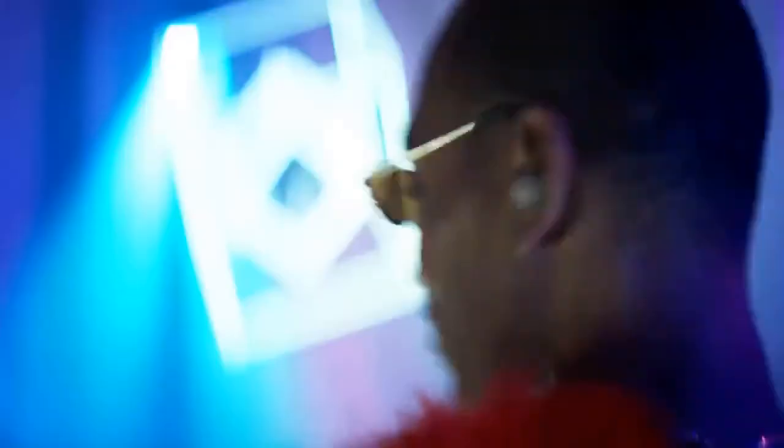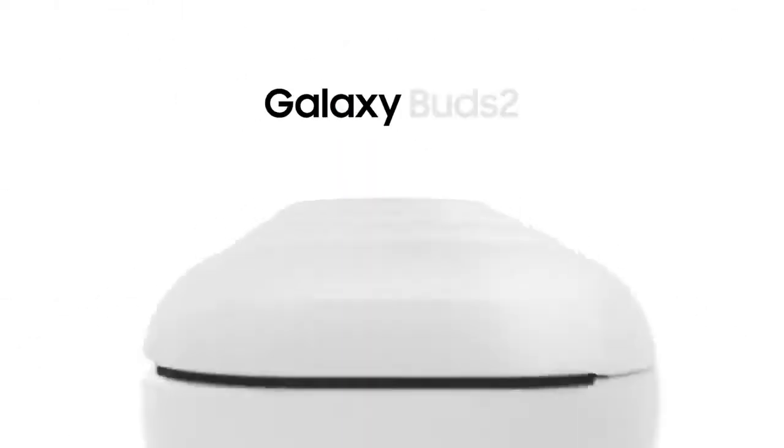Enjoy booming bass and crystal-clear treble through two-way dynamic speakers. Galaxy Buds 2.